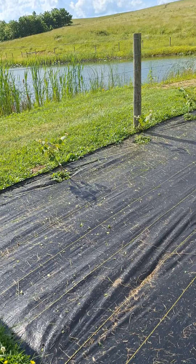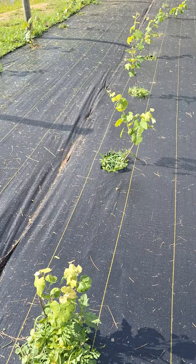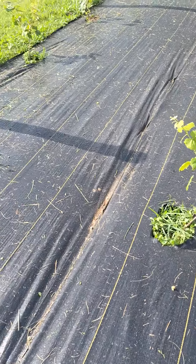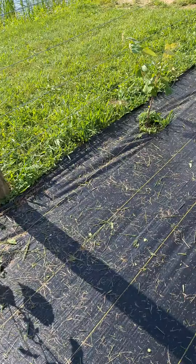I do need to get to working around them. Some of them have got some pretty heavy growth coming up through the black plastic around them, but you take care of that in a short period of time.